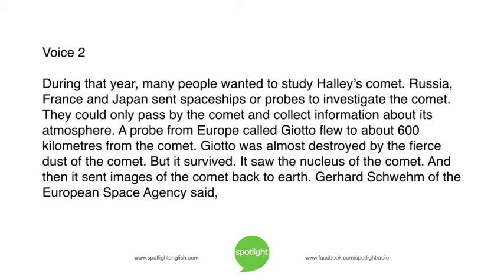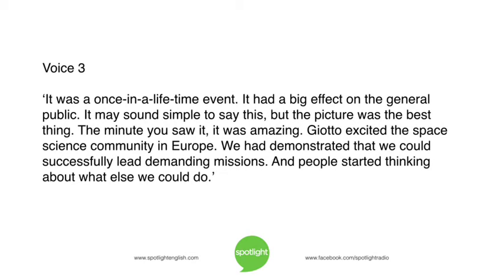Gerhard Schwemm of the European Space Agency said, 'It was a once-in-a-lifetime event. It had a big effect on the general public. The picture was the best thing. The minute you saw it, it was amazing.' Giotto excited the space science community in Europe. We had demonstrated that we could successfully lead demanding missions, and people started thinking about what else we could do.